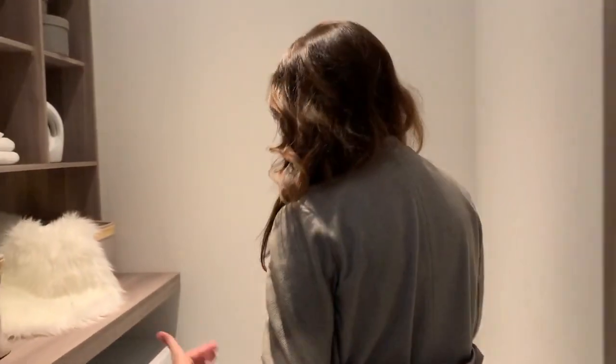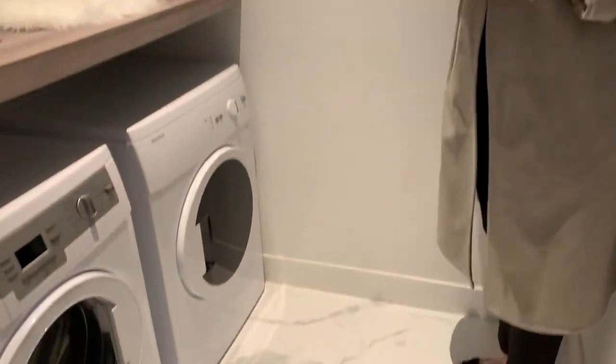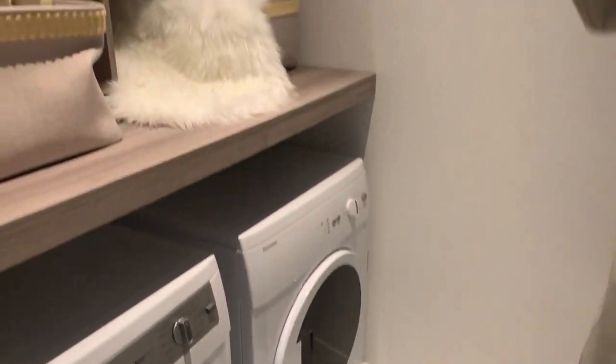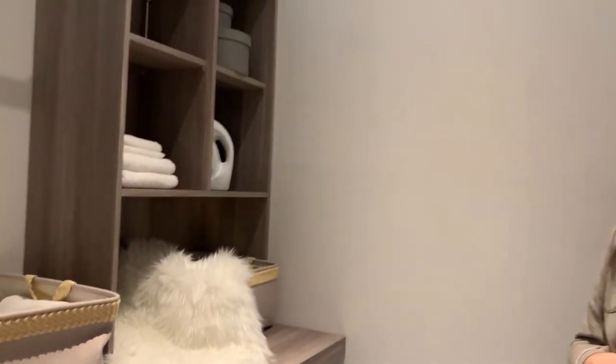One of the things that, when you enter into the unit, you'll have the side-by-side washer and dryer. The porcelain tiles is standard, and then of course the organizers. This is also standard, so move-in ready, which is fantastic.